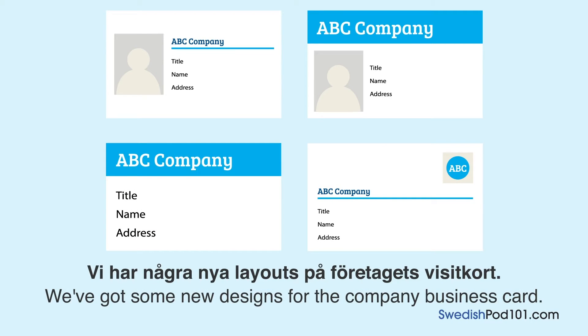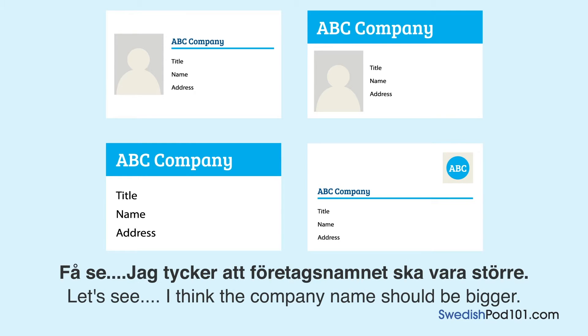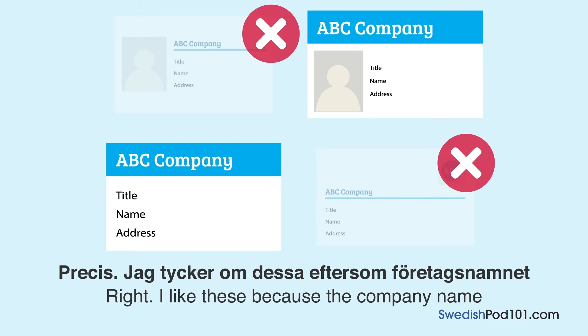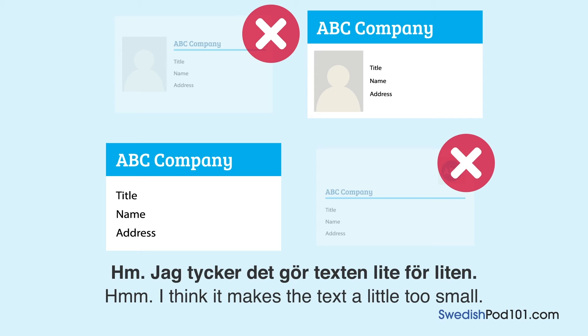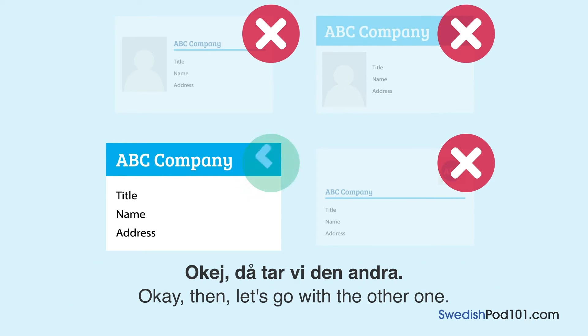Vi har några nya layouts på företagets visitkort. Vilken tycker du är bäst? — We have some new layouts for the company's business card. Which do you think is best? Få se — Let me see. Jag tycker att företagsnamnet ska vara större — I think the company name should be bigger. Then they should take one of these designs. Jag tycker om dessa eftersom företagsnamnet är stort och högst upp — I like these because the company name is large and at the top. En av dessa har plats för ett foto — one of these has space for a photo. Hmm, jag tycker det gör texten lite för liten — I think that makes the text a bit too small. Ja, texten kan bli lite svår att läsa med ett foto — yes, the text can be a bit hard to read with a photo. Okej, då tar vi den andra — okay, then we'll take the other one.